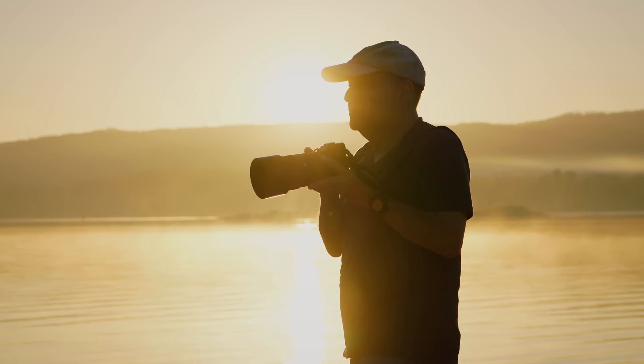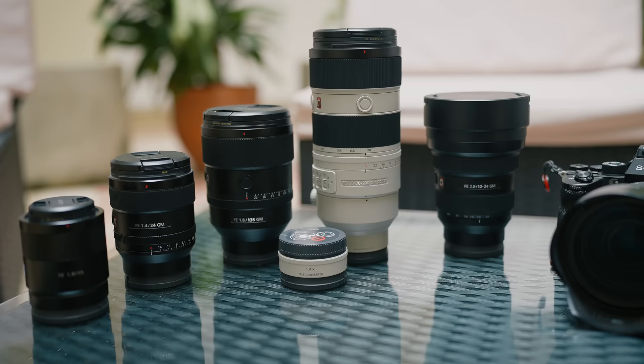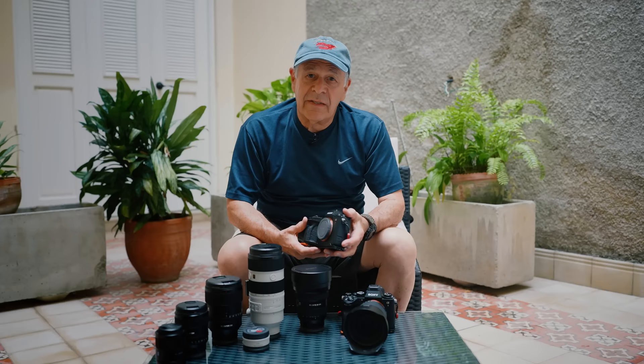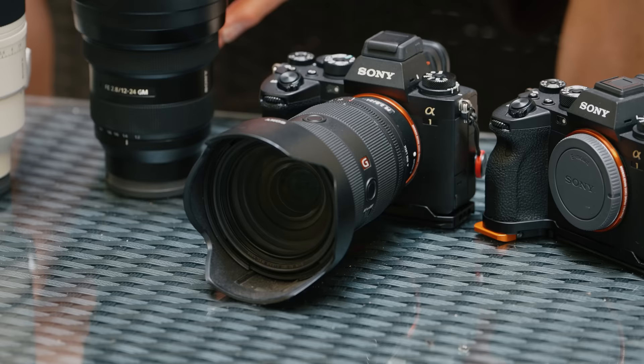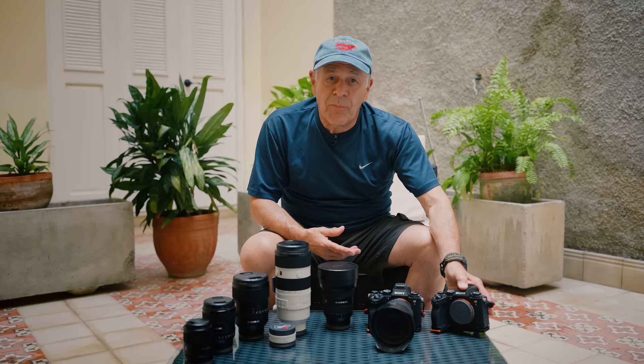Let's take a look at the gear that I've brought with me. I usually think I'm going to pack light but I always bring more than I need because I don't want any surprises. I've got two A1 bodies with me. At the moment it's my favorite go-to body for most of my work — it's just terrific. They're very quick to work with, and I like the physical dials on top to make changes.